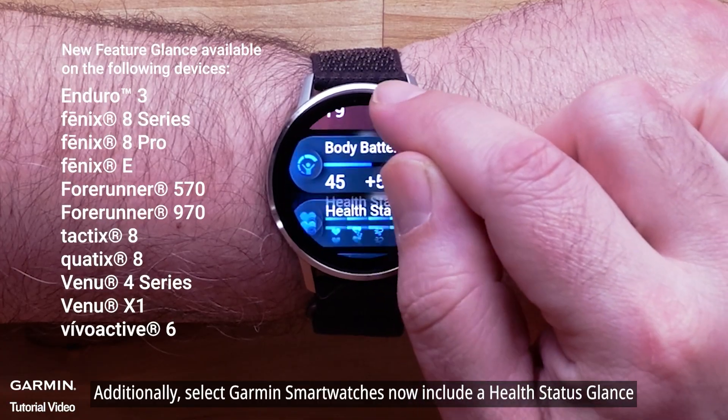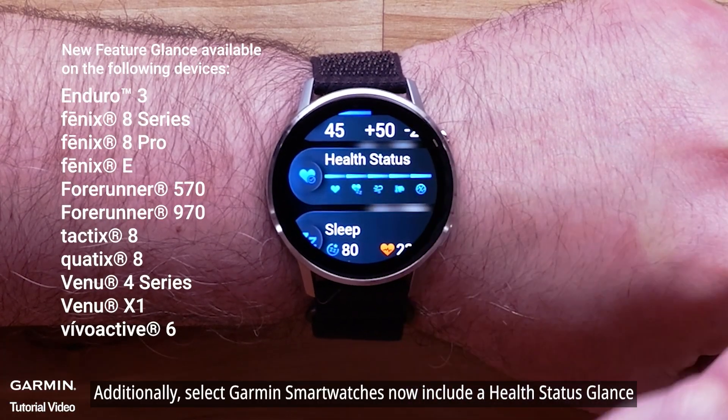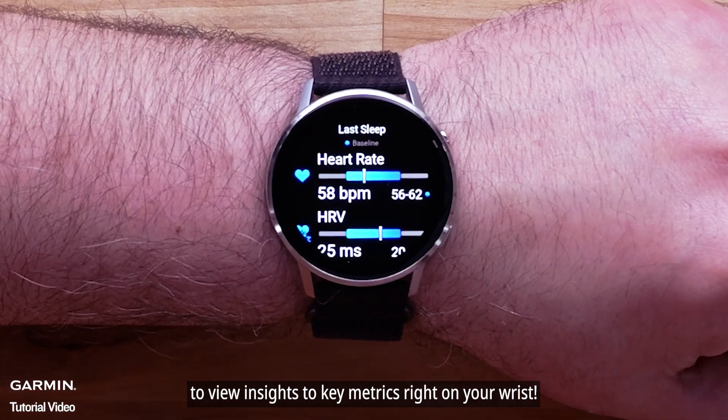Additionally, select Garmin smartwatches now include a Health Status glance to view insights into key metrics right on your wrist.